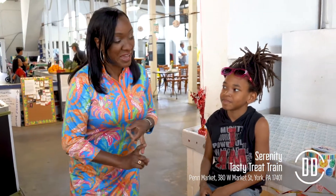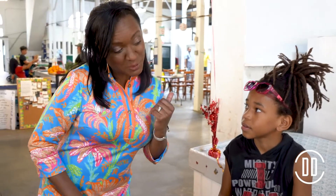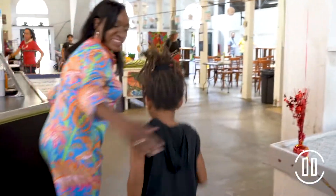So guess where we're headed today, Serenity? We're going to go to Curious Little Playhouse and Timeline Arcade, but first I think we should head over to First Capital Kids and get some cool new clothes. What do you think — you ready to shop? Let's go, this is gonna be fun!